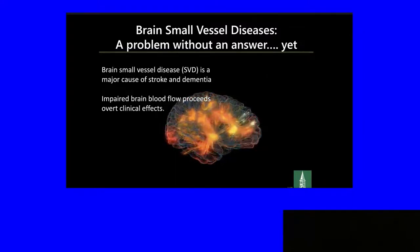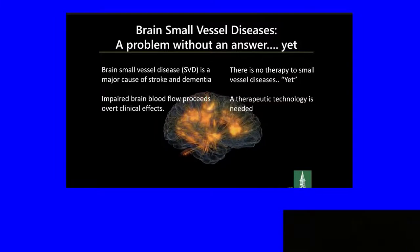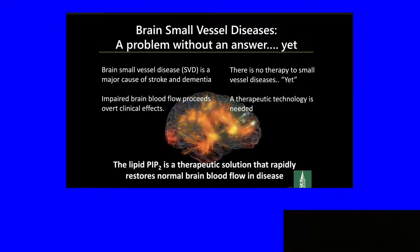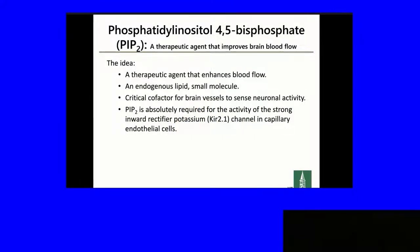Small vessel disease in the brain is a major cause of stroke and dementia. Impaired brain blood flow precedes overt clinical effects. There is at the moment no therapy for small vessel disease, and therapeutic technology is needed. I'd like to provide evidence that there might be a possibility through a lipid, PIP2, as a therapeutic approach to rapidly restore normal blood flow in disease. PIP2, phosphatidylinositol 4,5-bisphosphate, is a minor lipid on the inner leaflet of the plasma membrane. It's an agent that can enhance blood flow in disease, and it's critical for small brain vessels to sense neural activity. PIP2 is absolutely required for the activity of the strong inward rectifier potassium channel in capillary endothelial cells, and this potassium channel is one of the sensors of neural activity in the brain.